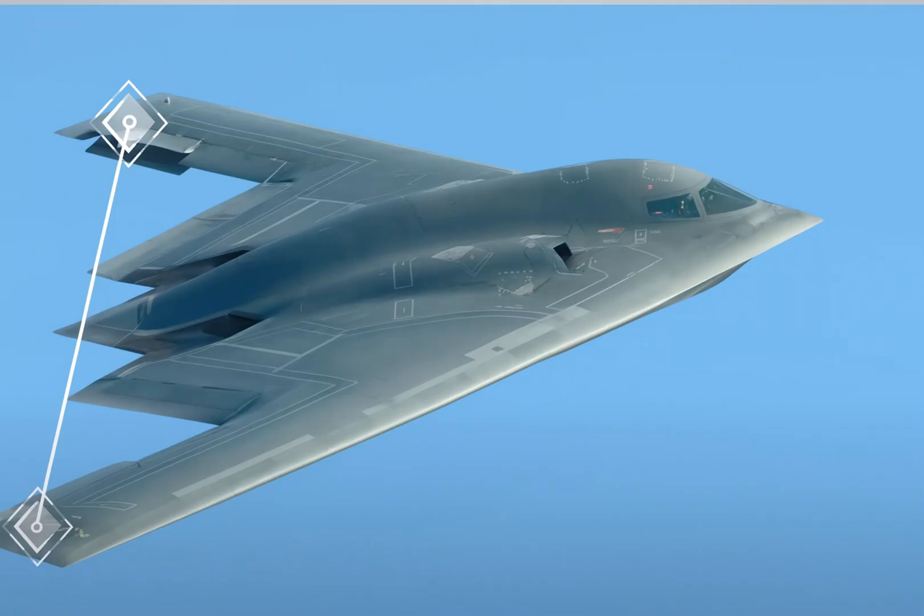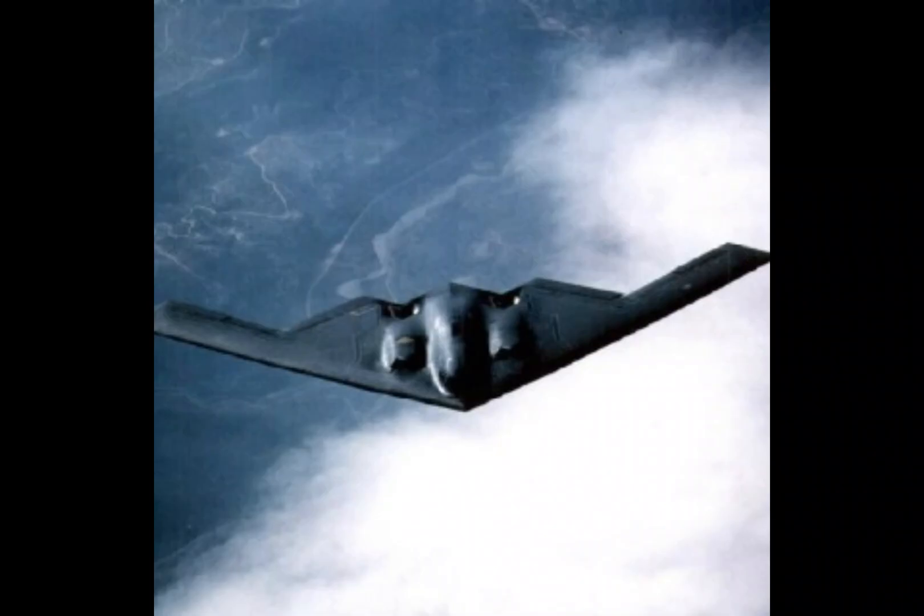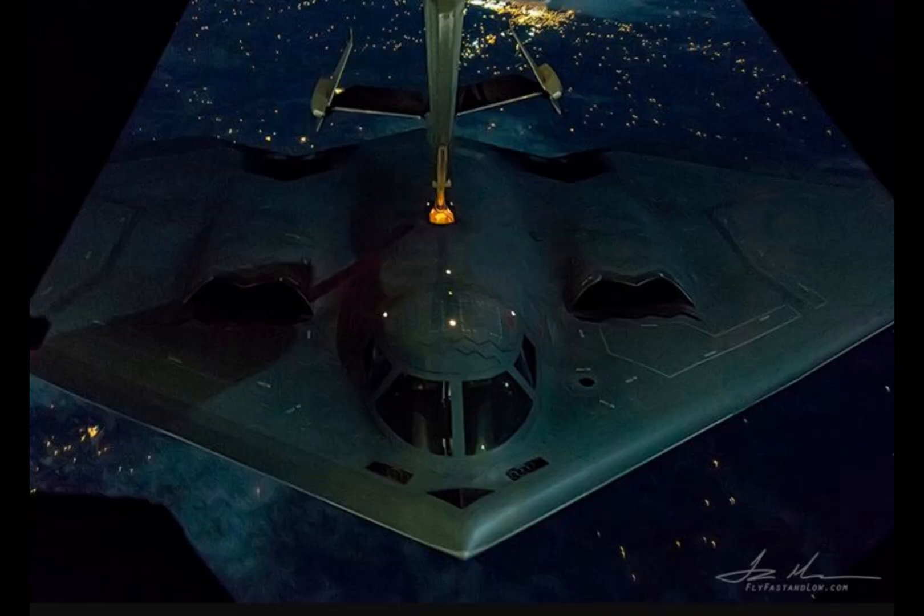The costs didn't stop there. The entire development and testing process for the B-2 Spirit ended up costing around $2.13 billion per aircraft. At the beginning, the US military planned to buy 132 B-2 bombers, but after the Soviet Union collapsed, the numbers were reduced to just 75. In the end, only 21 B-2 bombers were produced, and all of them are still in operation today. These aircraft are set to stay in service until at least 2032, making them over 30 years old by then.